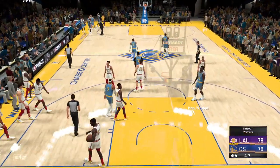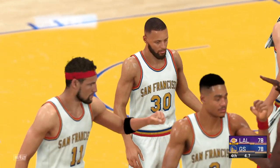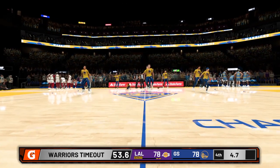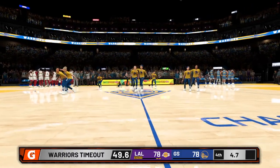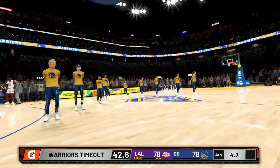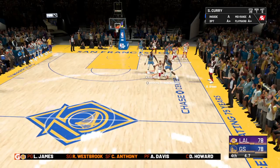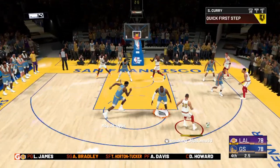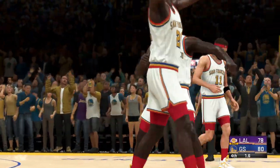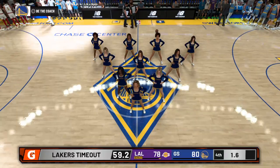On top of being a great player, AD is a great teammate. Even forcing his way out of New Orleans, he was honest about what he wanted, didn't complain along the way, and hasn't complained since. And the Warriors call timeout. Score tied at 78, just four seconds left in the fourth.